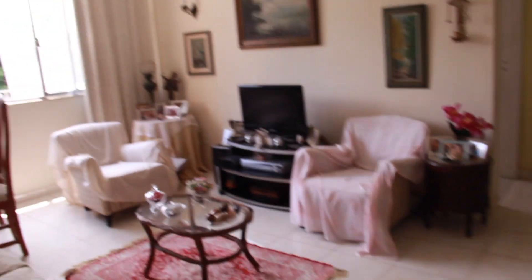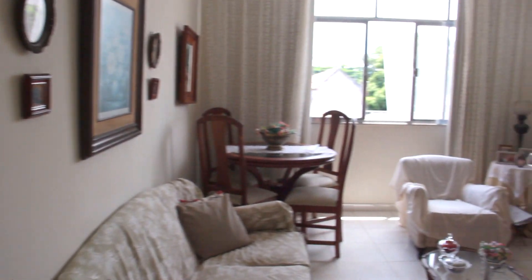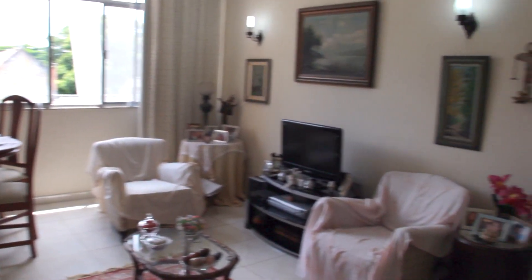I'm about to show you my grandma's house here in Brazil, which is where I always stay when I come. This is the first thing you see once you get here - it's all pretty and clean and cute.